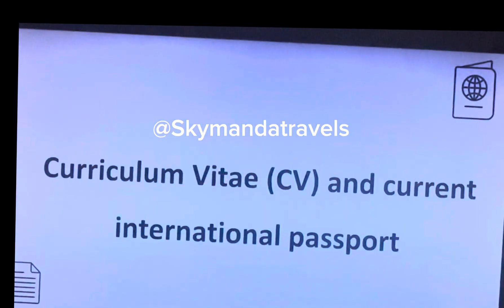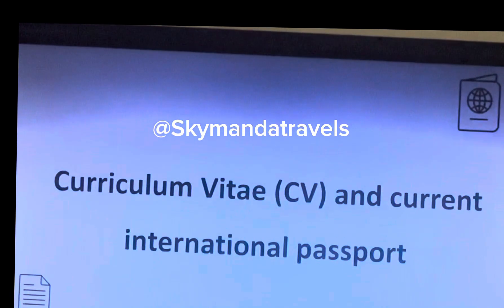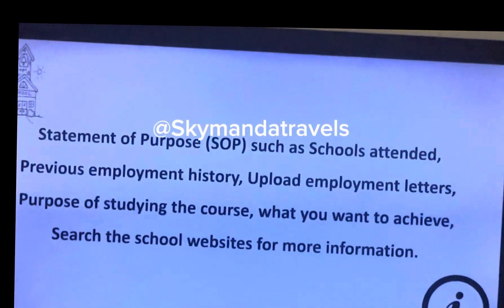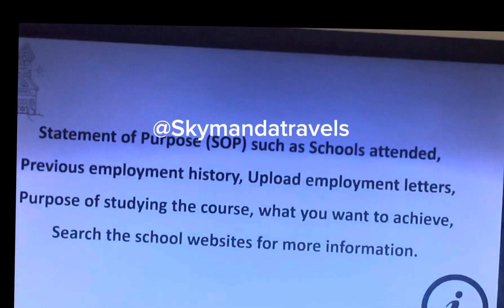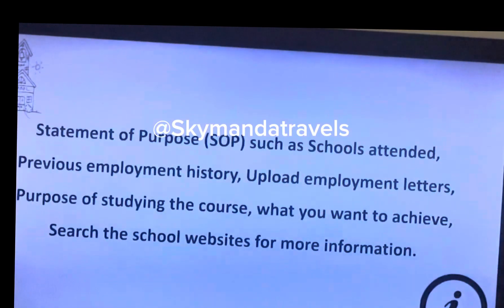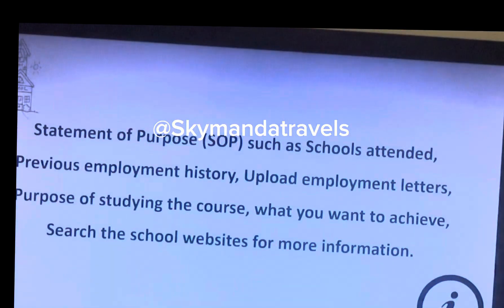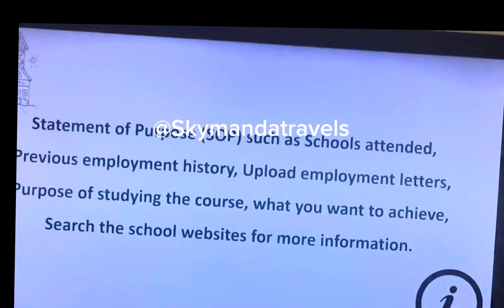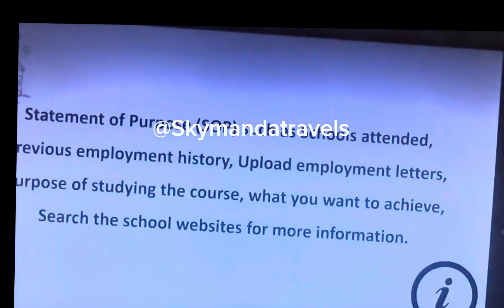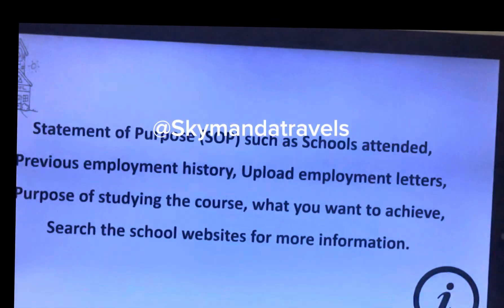Write a comprehensive CV and get your international passport ready. You also need a Statement of Purpose — your SOP — covering the course you're studying, what you want to achieve, schools attended, previous employment history, employment letters, your purpose of study, why you are coming to the UK for your master's, and what you want to use the master's degree to do.